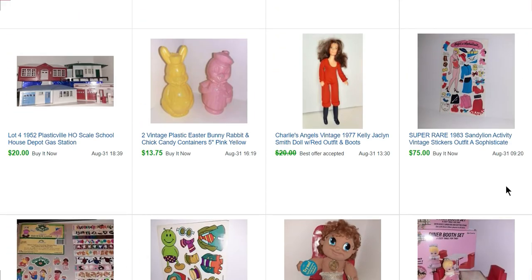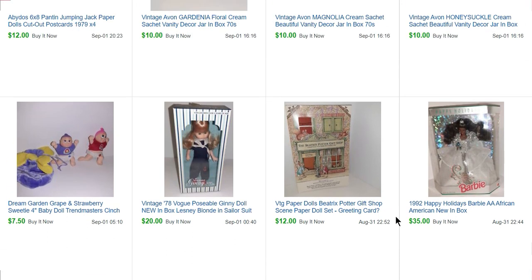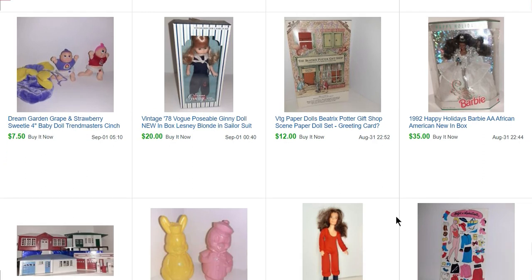This is a Charlie's Angels doll — she sold for $17.50. Two little Easter candy containers for $13.75. Four Plasticville little train layout buildings that sold for $20. A Barbie — I think I took a $30 offer. I bought her for $10. I don't usually pay up for holiday Barbies, but the African American Barbies usually do a little bit better. Typically I don't even buy holiday Barbies at all because they've been so saturated. But the longer ago it was, the more people are going to be collecting them, so it might be worth a second look.